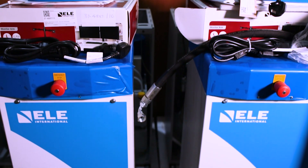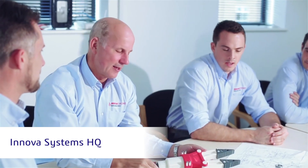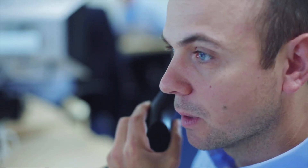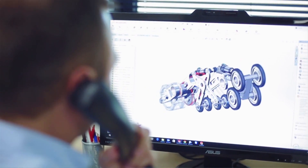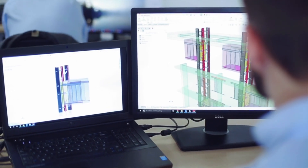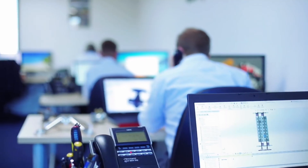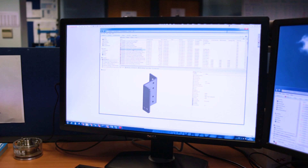I've worked with Innova for around 10 years at various companies, and I enjoy working with Innova. The guys are very knowledgeable, the sales team don't pressurise, they supply the right amount of support when it's needed. Recently, Alex from the support team at Innova came over, he helped us set up PDM, and it worked very, very well.